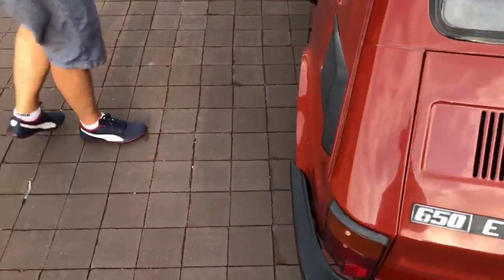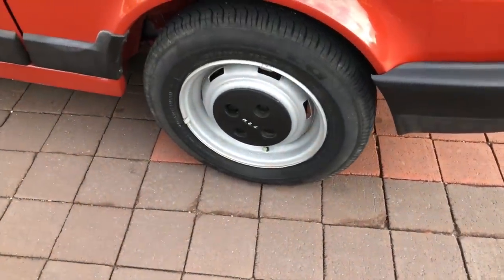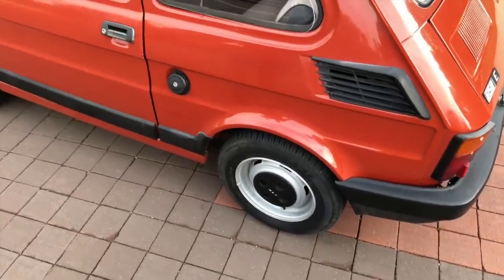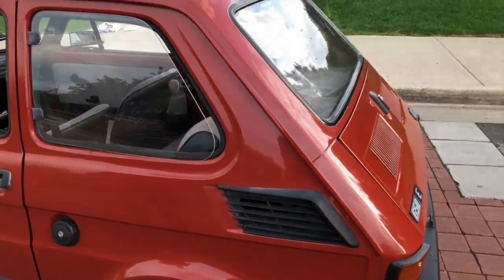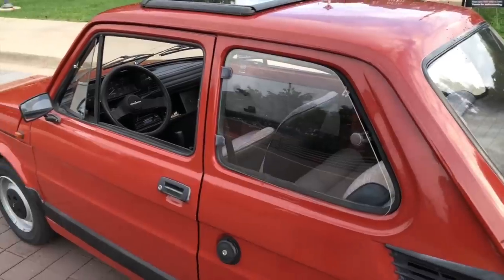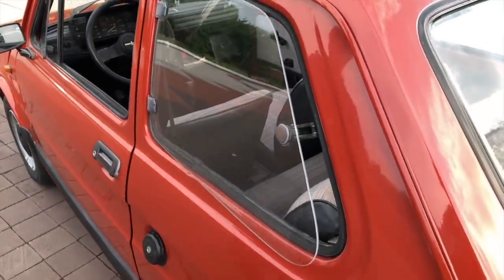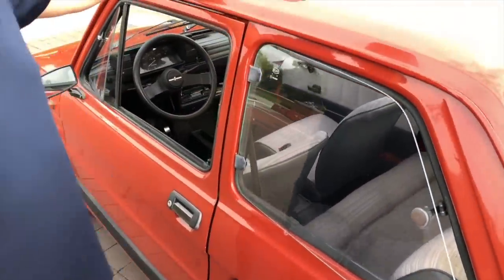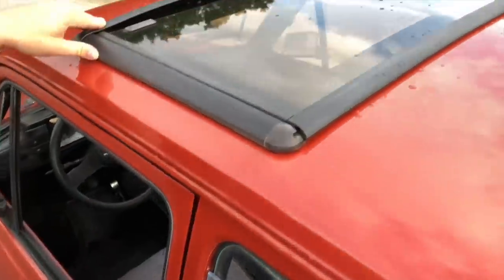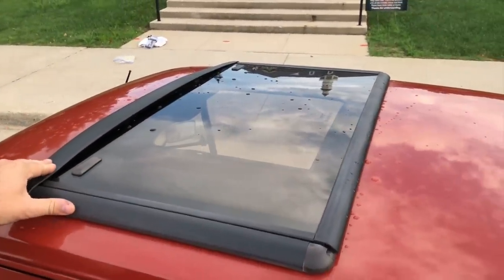It has 12-inch tires. The car body is an FL — that's for face-lifted — so this car has some more features not present on the original. Because this is an export car, it also has additional features such as openable rail windows and this sunroof, which we actually don't know whether it's factory-fitted for export vehicles or added in the aftermarket.